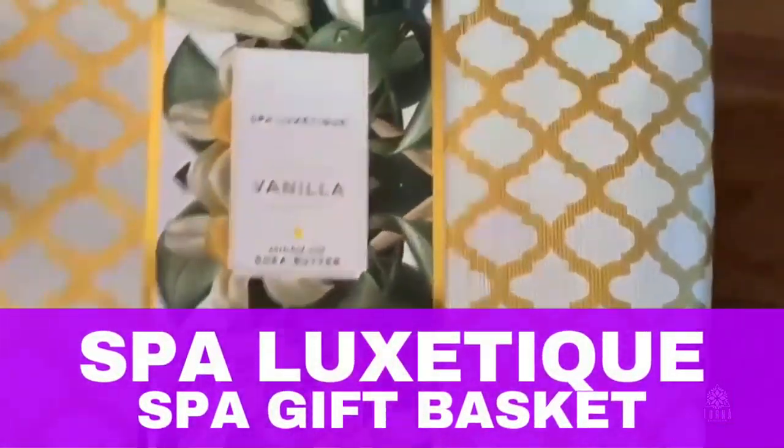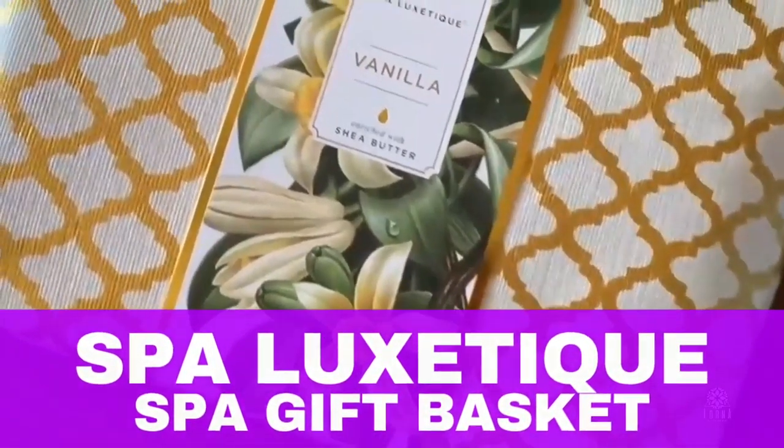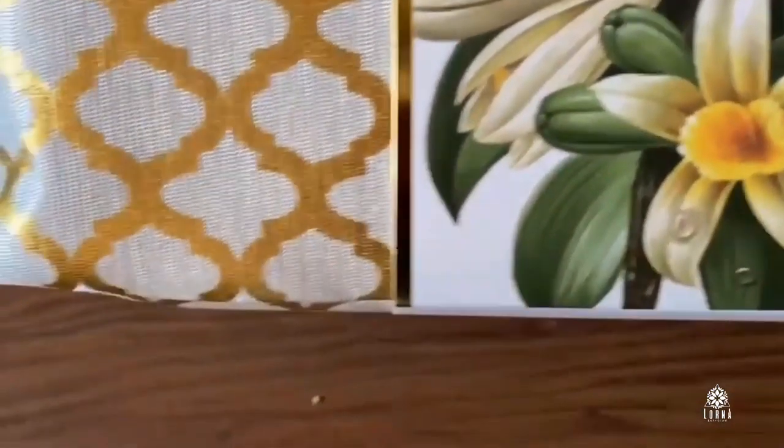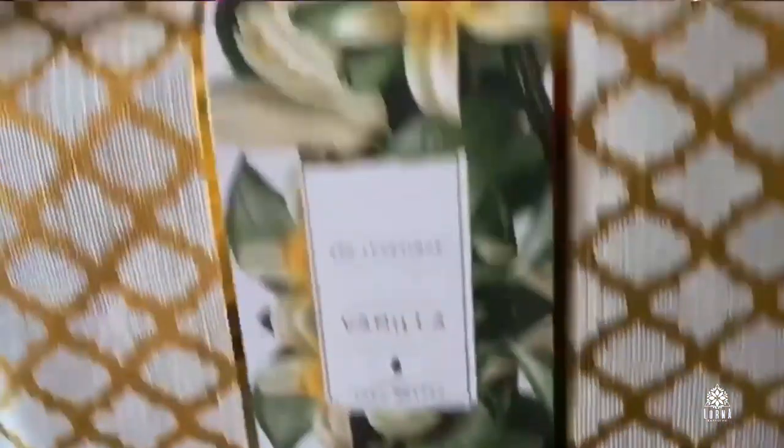This is the Spa Luxetic Vanilla Set. Look how awesome — it comes in this beautiful bag with this beautiful presentation. So this makes a gorgeous gift. And in this bag, you're gonna have so many products coming inside, check this out.